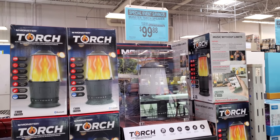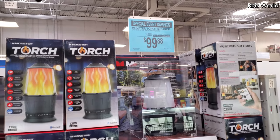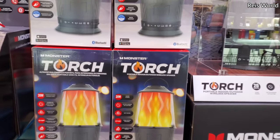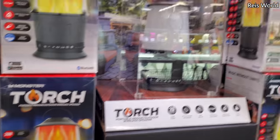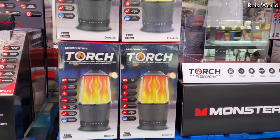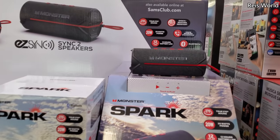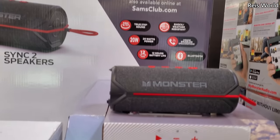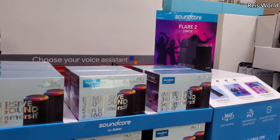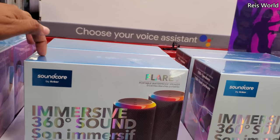Hey everyone, I made it into Sam's Club! Right now they have a special event — blue tag deals. One item has up to 10 hours of play time and is water resistant, which is cool — keep it by the pool at night or camping. That one is $40, $20 off. Another has up to 12 hours of play time — the Monster Spark portable speaker. There's also Soundcore by Anker, two Bluetooth speakers for $99.88, water and shock resistant.